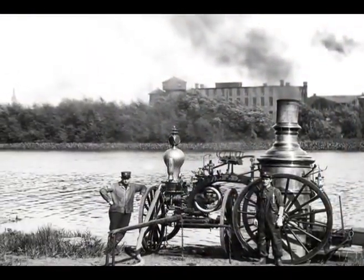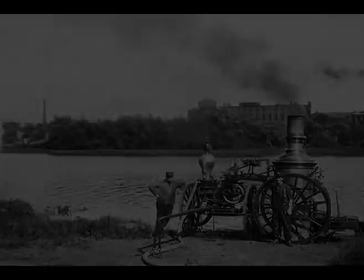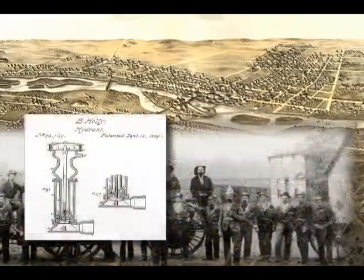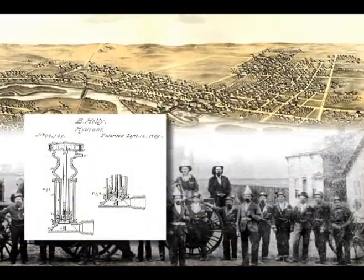Others recommended purchasing a new steam fire engine and building water cisterns throughout the city. In 1869, the city officials appropriated $12,000 to improve the fire department. The citizens of the west side of the river purchased a stationary Holley pump.